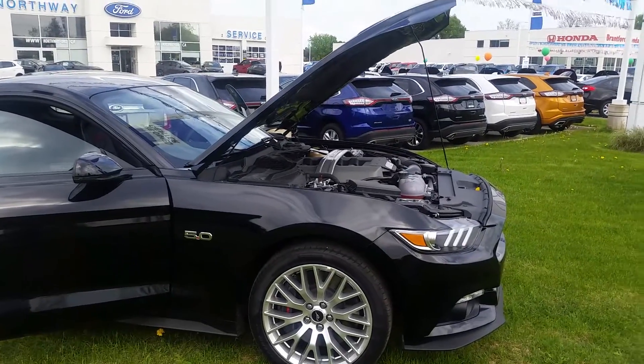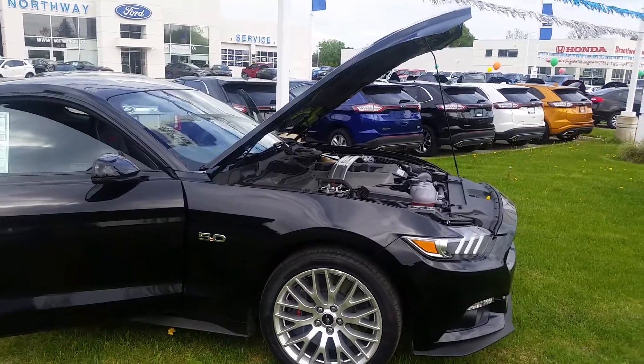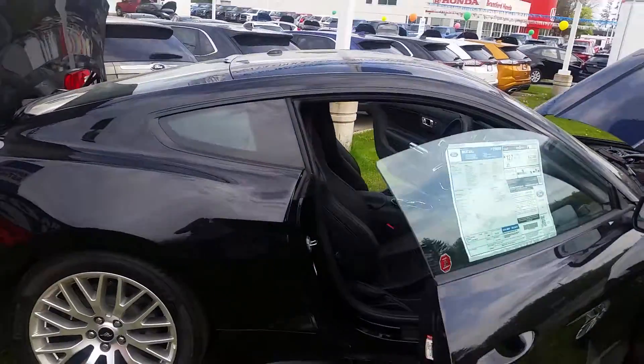Chris Lai here at Northway Ford Lincoln in Brantford. We've just taken in this beautiful 2016 Mustang GT Premium Coupe. Of course, being the GT, it's got the 5-litre V8 435 horsepower engine.